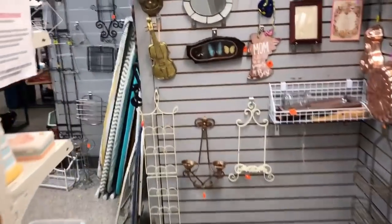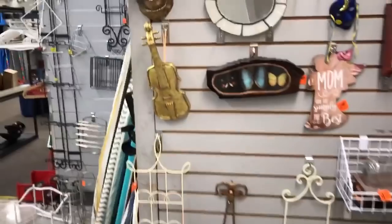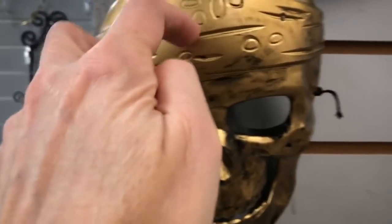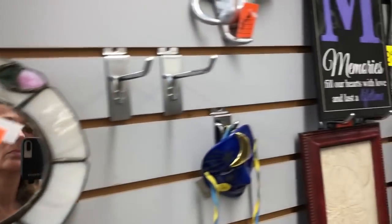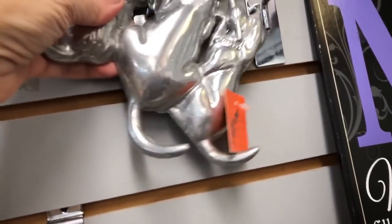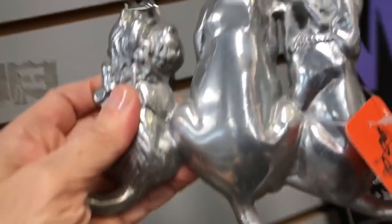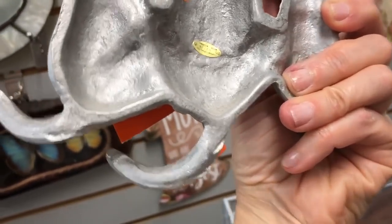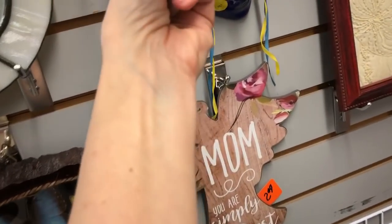Every little thing was catching my attention — this skull mask was plastic, I thought it might have been metal. This hook hanger with puppy dog tails was really cute — two dollars. If I was home I might have picked it up. It was made out of pewter — a fun place to keep dog or cat leashes.